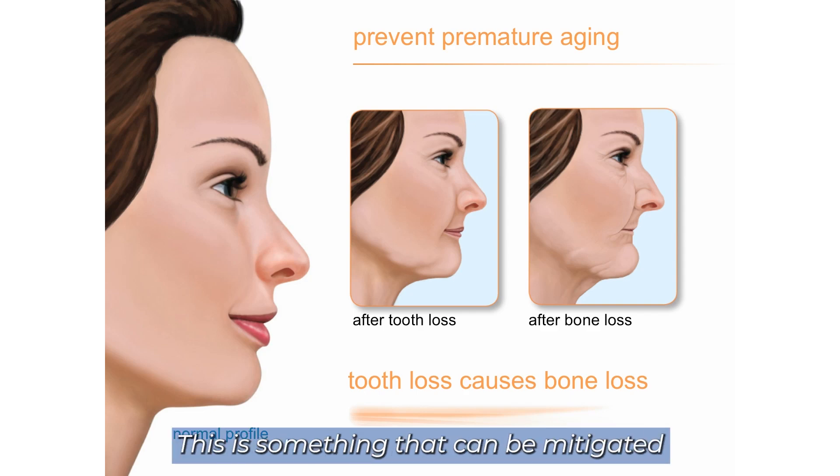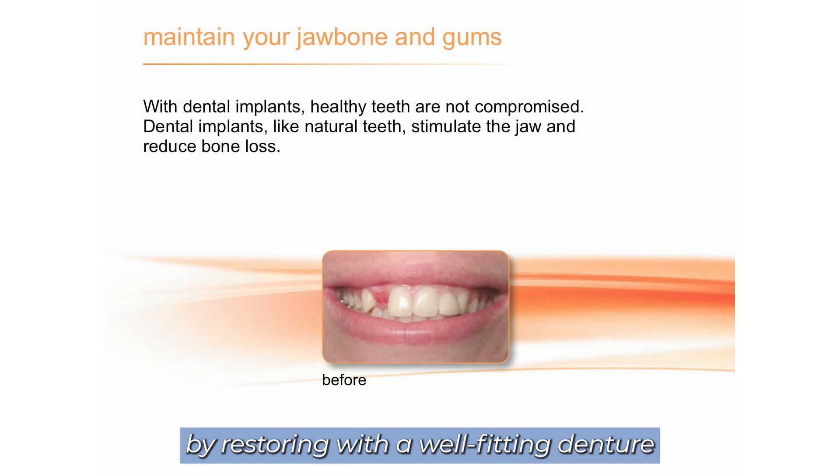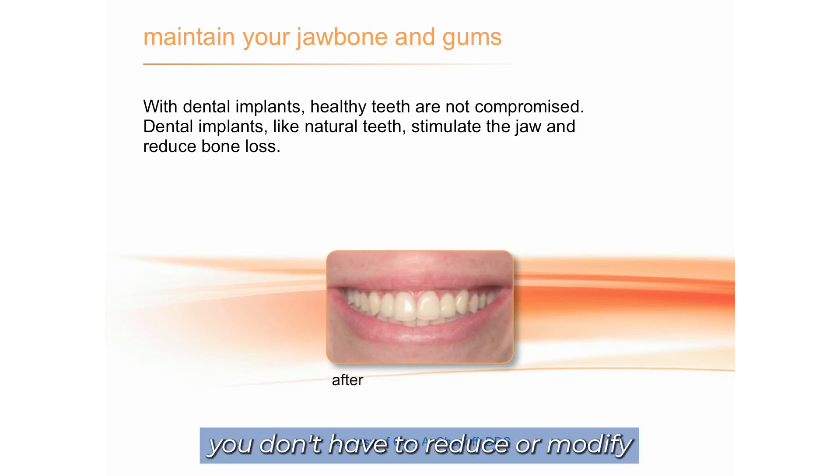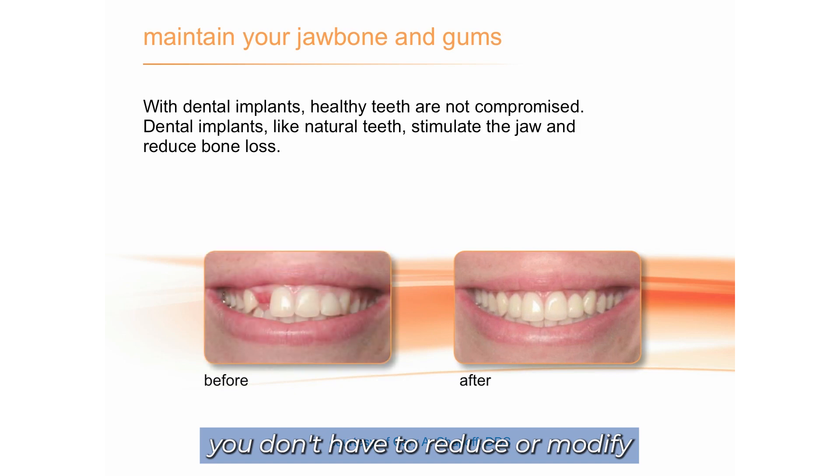This is something that can be mitigated by restoring with a well-fitting denture or dental implants that support the cheek and bone. One advantage of implants over a bridge — which is three crowns connected in a row — is that you don't have to reduce, modify, drill on, or cut the adjacent teeth.